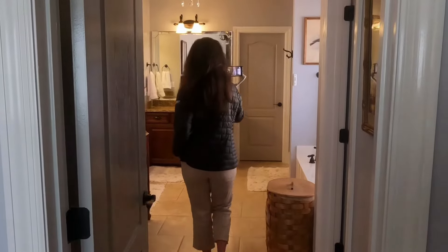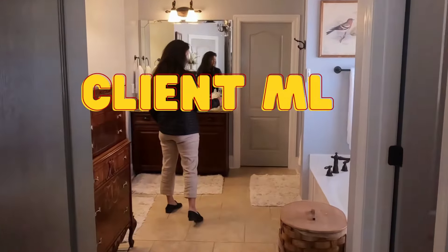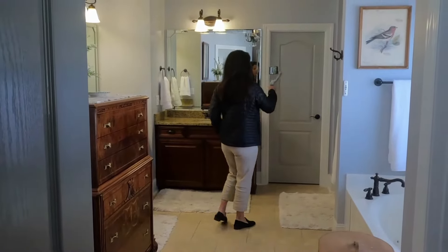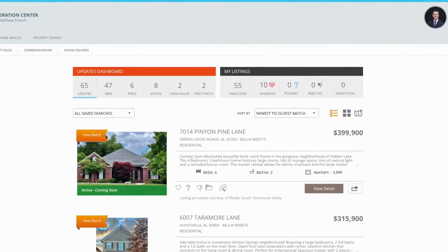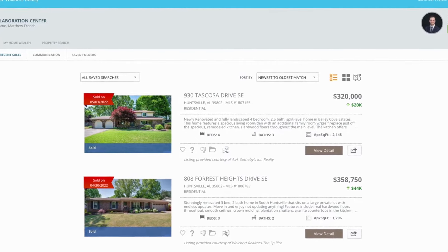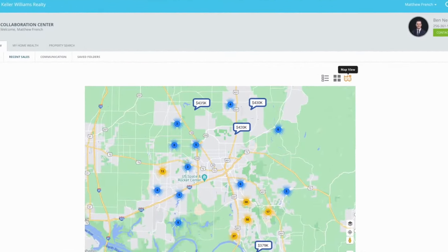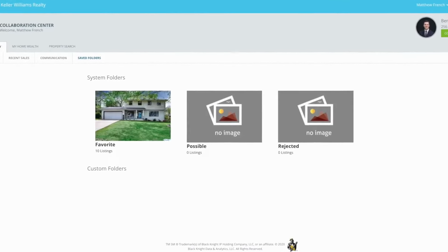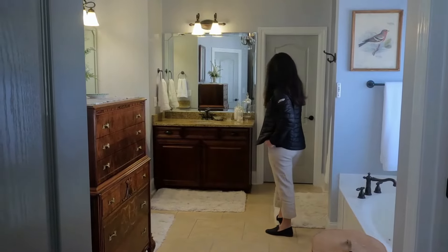Once we have nailed that down, we then start sending houses out for that client to look at. We put them on a distribution list where as soon as something comes on the market, it will send to their email right away. Another thing that we do is every morning, first thing I do is check our MLS to see what has come in, what hasn't been sent out yet, or what might be outside of their preferences but still be something interesting to them — and we'll send that to them as well.